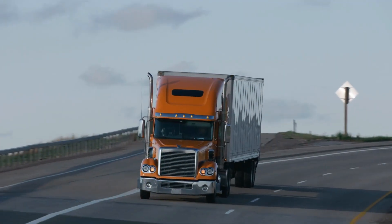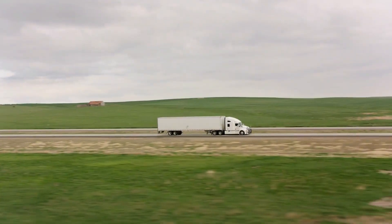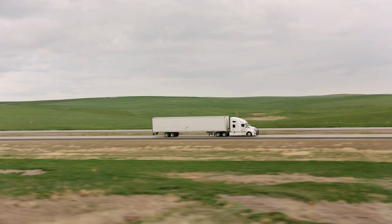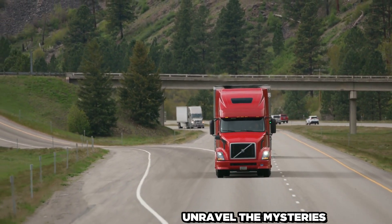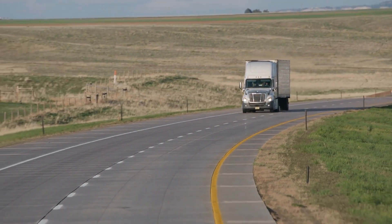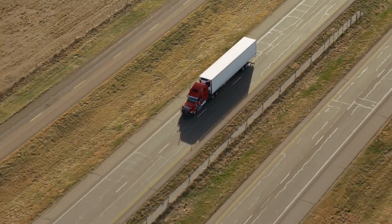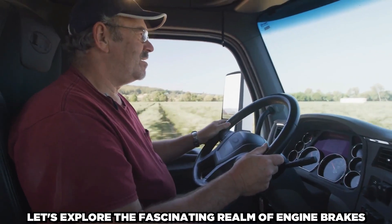Have you ever been in awe of the skillful slowing down of a large truck and wondered how it's done? Let me introduce you to the Jake Brake, the unsung hero of heavy-duty trucks. Come along as we unravel the mysteries surrounding the Jake Brake and how it improves these trucks' efficiency, dependability, and safety. Together, let's explore the fascinating realm of engine brakes.